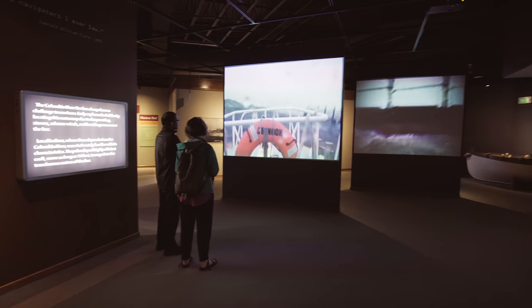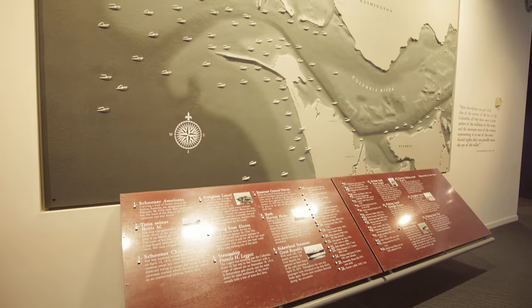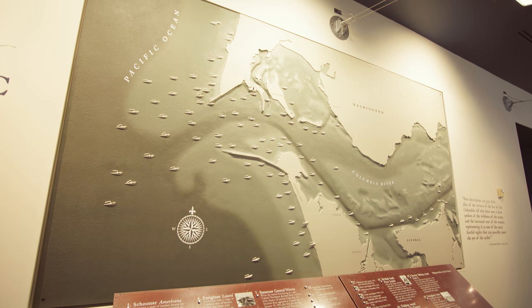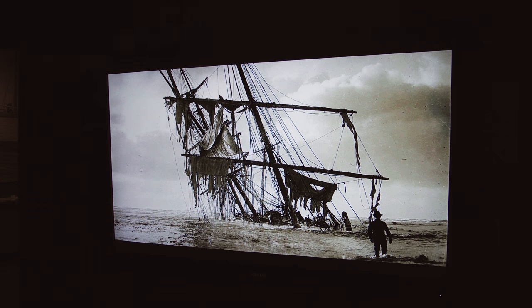For example, the video series that talk about crossing the Columbia River Bar — the graveyard of the Pacific — one of the most dangerous stretches of water anywhere on the West Coast.